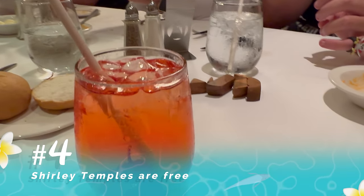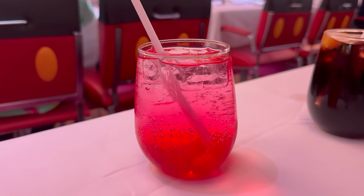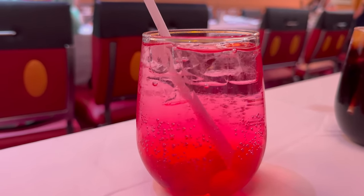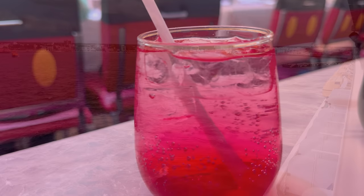If you're not much of a drinker or you have little ones with you, another fun fact is our next tip: Shirley Temples are free at dinner and you can order as many of them as you want. They make a nice little fun drink you can have without any alcohol.